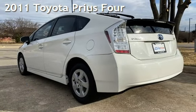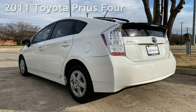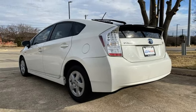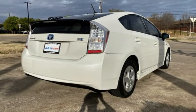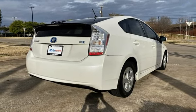Presenting a pre-owned 2011 Toyota Prius. This four-door hatchback has a four-cylinder, 1.8-liter i4 engine, with front-wheel drive and an automatic transmission.